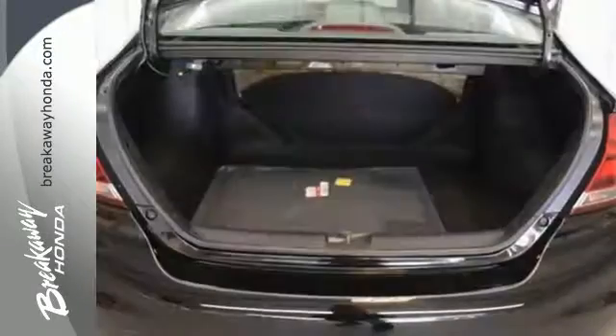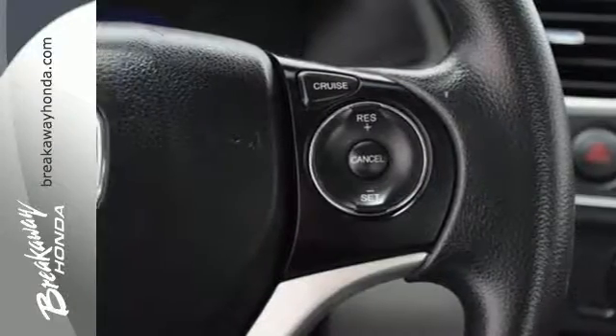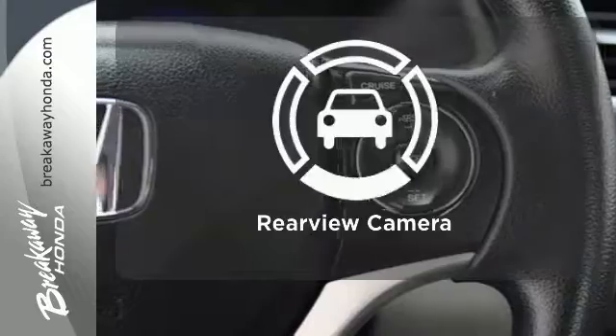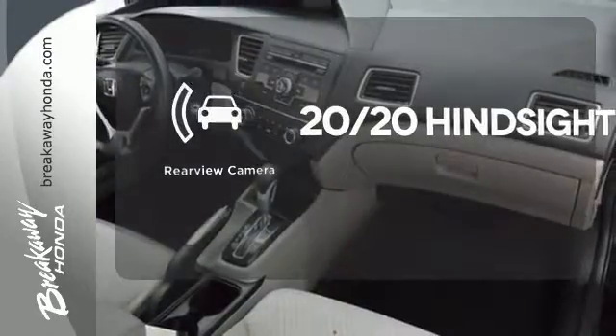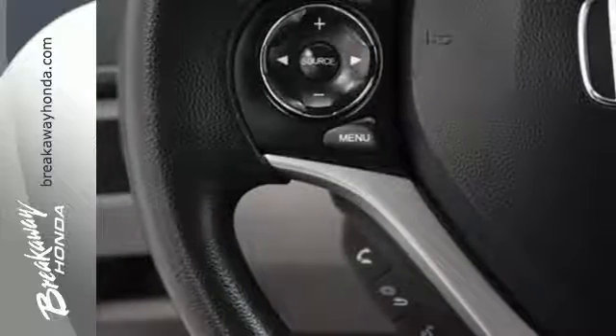Surround yourself in safety with the wide viewing angle of the side mirrors, brake assist, and stability and traction control. See objects previously out of sight with the rear view camera. Cruise the country or zip around the city in this stylish Civic today.